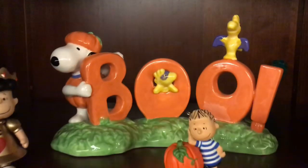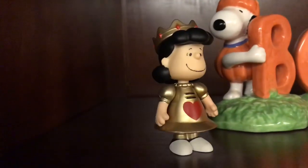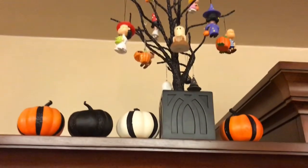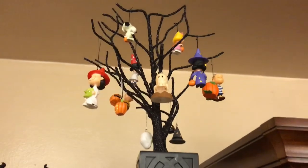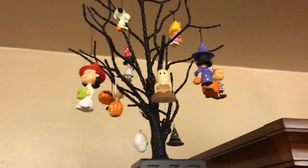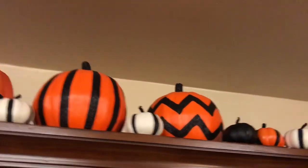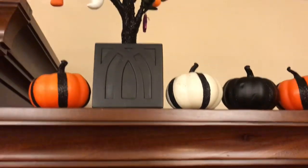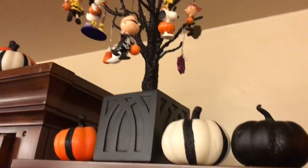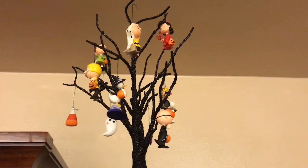Then this shelf has another thrifted or estate sale piece, a Hallmark ornament, another Hallmark ornament, and I'm not sure where Lucy came from — maybe Walgreens or somewhere random. Up at the top these little pumpkins are from Target, the tree is from Target years ago, and all the ornaments at the top are Hallmark ornaments — all the Peanuts characters. The top row is all from Target, picked up at 90% off. This side has the same tree, with a few ornaments I got at Kohl's, but otherwise they're all from the Peanuts Halloween collection from many years.